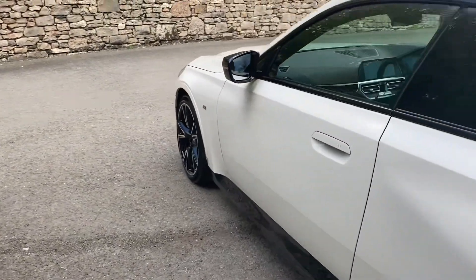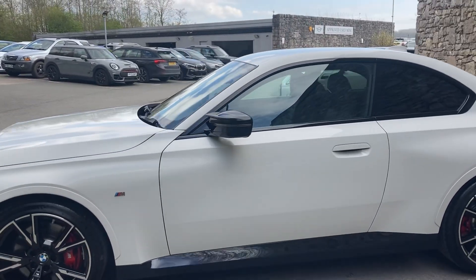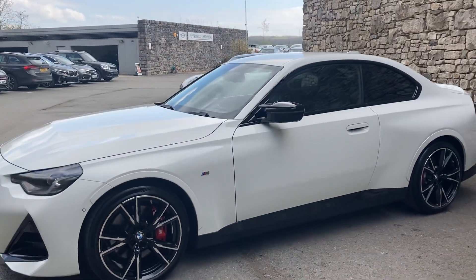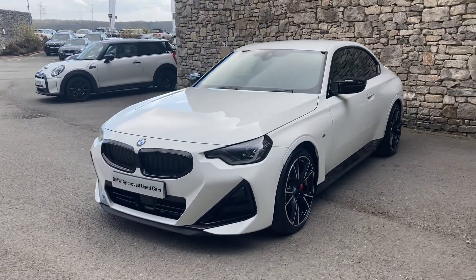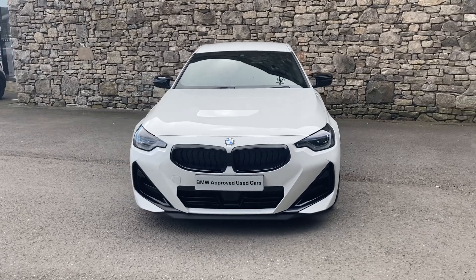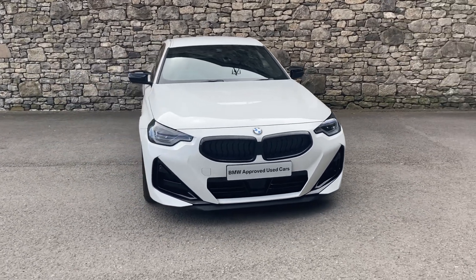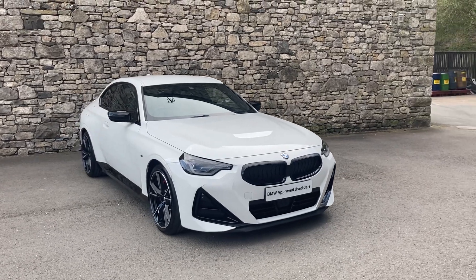And there you have it — this fantastic BMW M240i currently for sale here at Lloyd BMW South Lakes. If you have any interest, give us a shout — we're happy to answer questions, work out finance figures, or organise a test drive. If you're not local, don't worry, we also offer a nationwide delivery service. I hope you enjoyed the video — thank you very much for watching, bye for now.